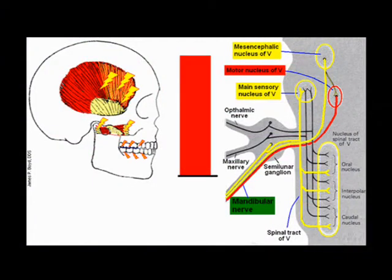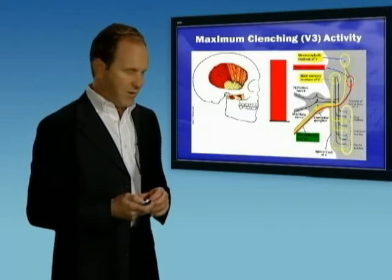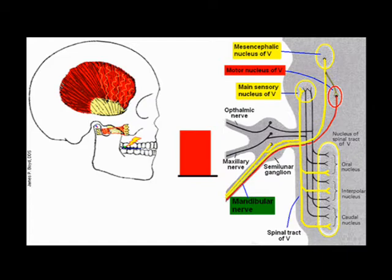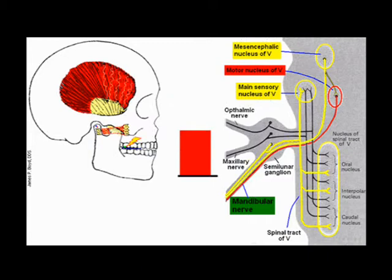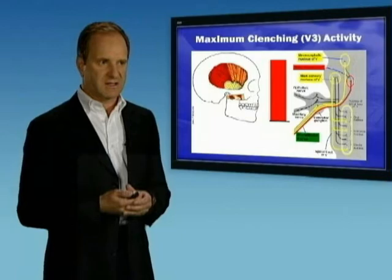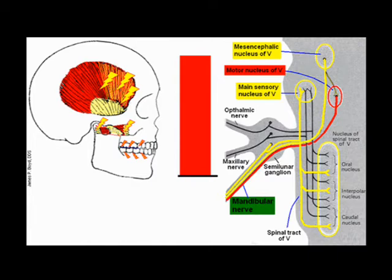When a patient clenches really hard, that anterior temporalis muscle is the muscle mainly involved with that activity, and we can see the muscle activity increasing dramatically in that red bar. When patients are stressed and they're clenching their teeth, this is the presumed mechanism for heightened activity in the trigeminal system. If we have dental interference, such as an irritated tooth, this is also going to increase activity in the trigeminal system. So we have two potential mechanisms for triggering migraine: dental interference with pain, or increased clenching with increased muscle activity.